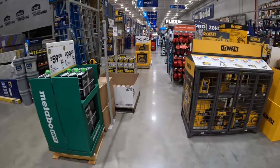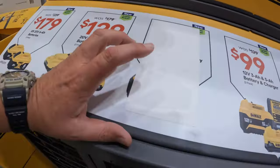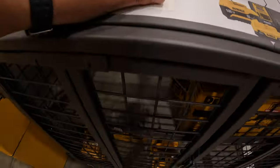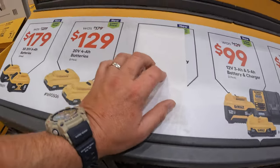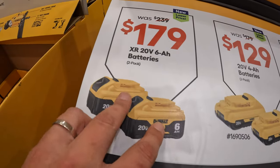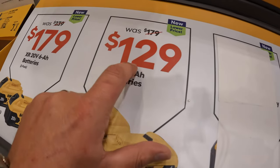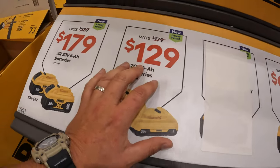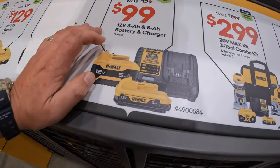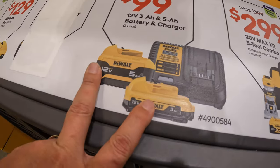We'll start on this end. These are fantastic deals. This one sold out quick - it was a 3 amp hour Black battery for $39, but that's gone in my area. They do have for $179, was $239, two 6 amp hour batteries with 21700 cells. They also have two 4 amp hour batteries with 21700 cells for $129, was $179. Too bad that sold out, but it's also a good thing because people are buying them up.